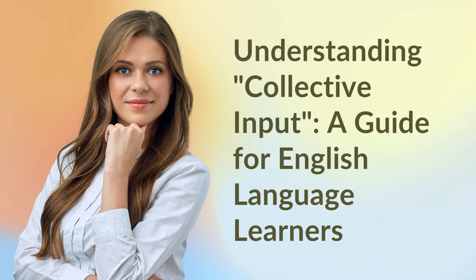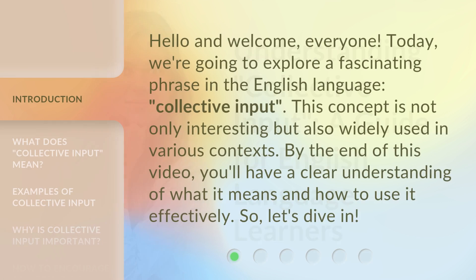Understanding Collective Input: A Guide for English Language Learners. Hello and welcome, everyone. Today, we're going to explore a fascinating phrase in the English language: collective input. This concept is not only interesting but also widely used in various contexts. By the end of this video, you'll have a clear understanding of what it means and how to use it effectively. So, let's dive in.